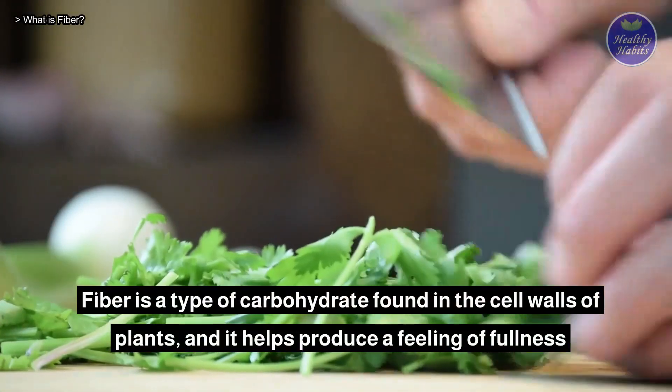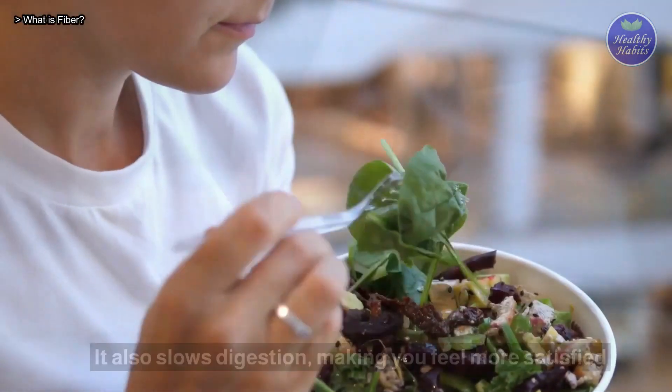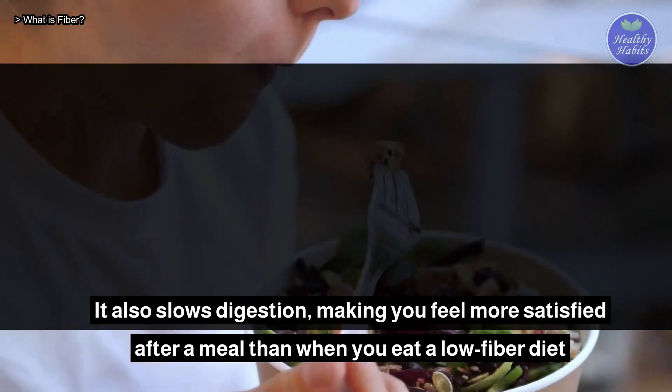Fiber is a type of carbohydrate found in the cell walls of plants and it helps produce a feeling of fullness. It also slows digestion, making you feel more satisfied after a meal than when you eat a low fiber diet.